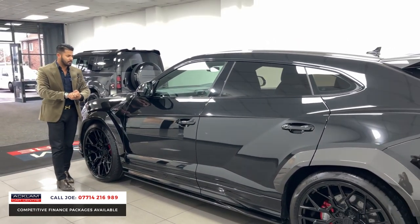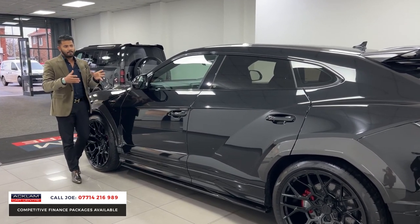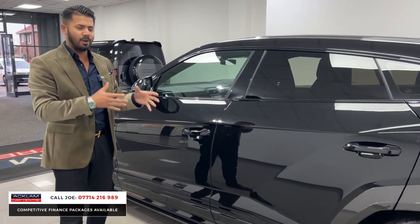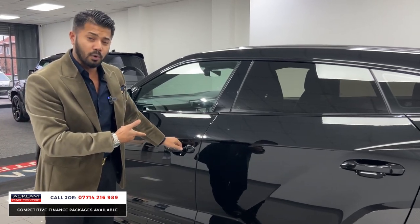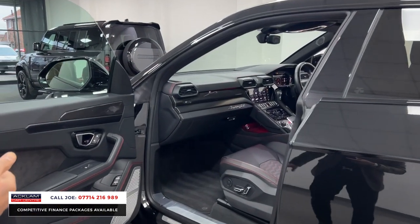It's got a full body PPF — not cheap, but on a car like this with all that skirting and body kit you want to keep it looking new for as long as possible. It also has soft-close doors as another extra, and then there's this beautiful interior.